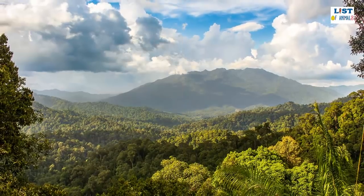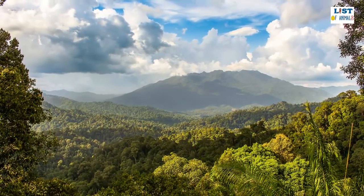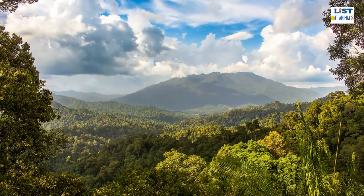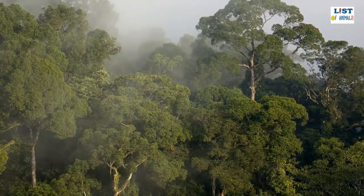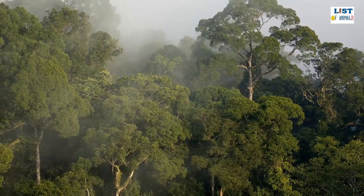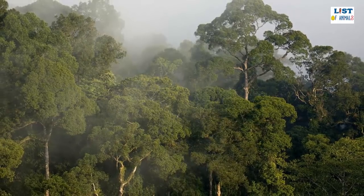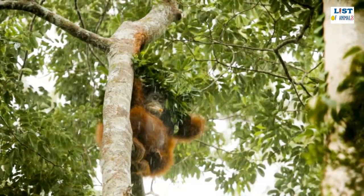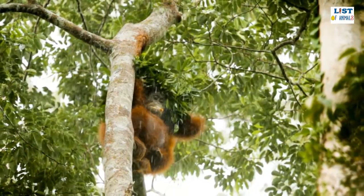The Bornean orangutan is natively found on the island of Borneo, where it inhabits areas of dense primary forest mainly in the lowlands and valleys. Although they can be found at elevations of up to 1,500 meters, they tend to prefer the lush slopes further down due to the higher abundance and variety of food. Although once widespread throughout Southeast Asia, both the Bornean and Sumatran orangutans are today confined to the two islands which they are named after.